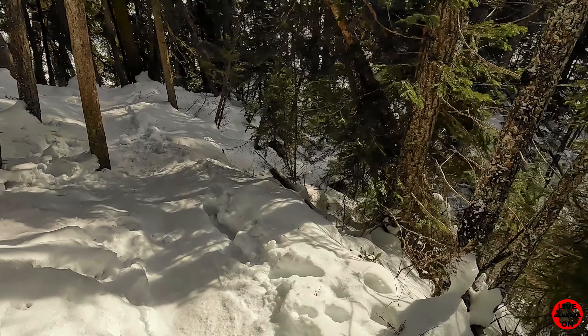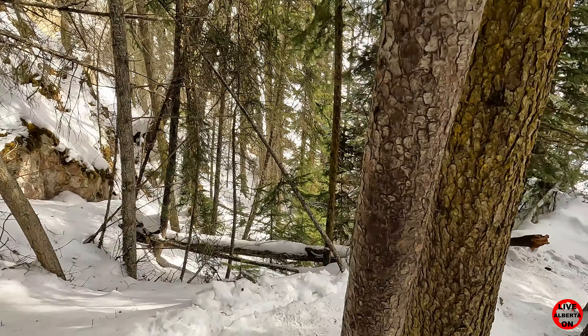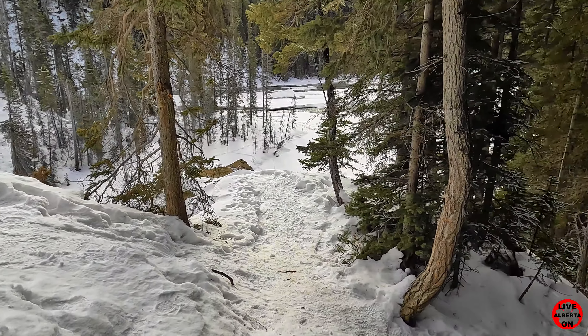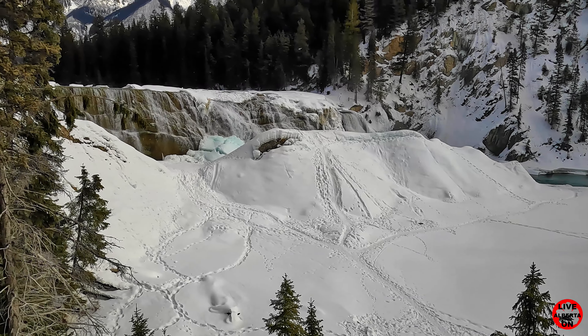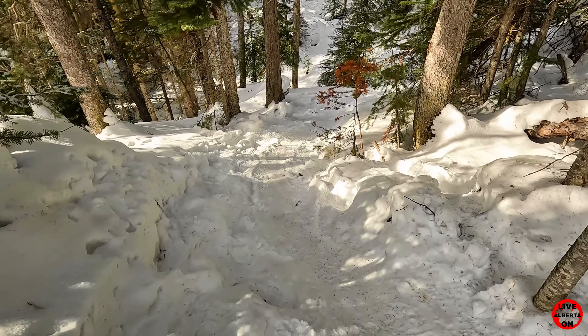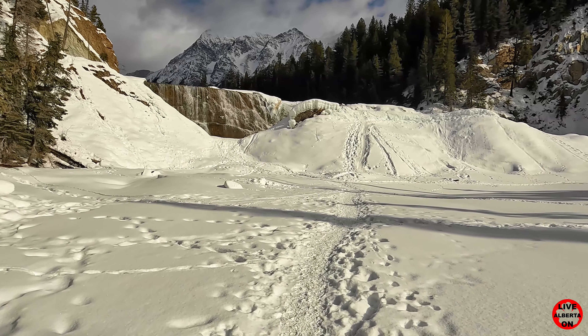Look at that — absolutely magnificent. Now we make our way down to the falls. Absolutely spectacular; can hardly wait to get down there. I guess we've got to go up to go down — this is going to be unbelievable. Make sure you've got cleats or crampons, or you'll find this part very difficult.